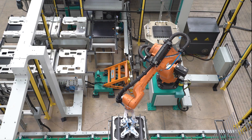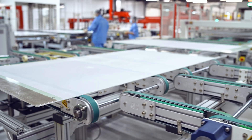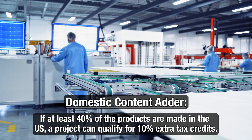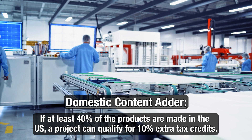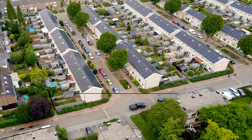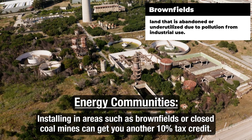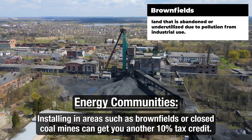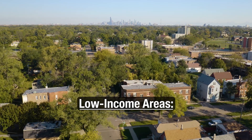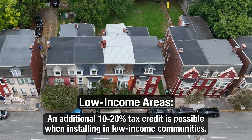These incentives include domestic content, energy communities, and low-income communities. When it comes to the domestic content adder, if at least 40% of the products are made in the U.S., a project can qualify for 10% extra tax credits. For energy communities, installing solar in qualifying areas such as brownfields or closed coal mines can earn another 10% tax credit. And if you're installing in low-income areas, an additional 10-20% tax credit is possible.